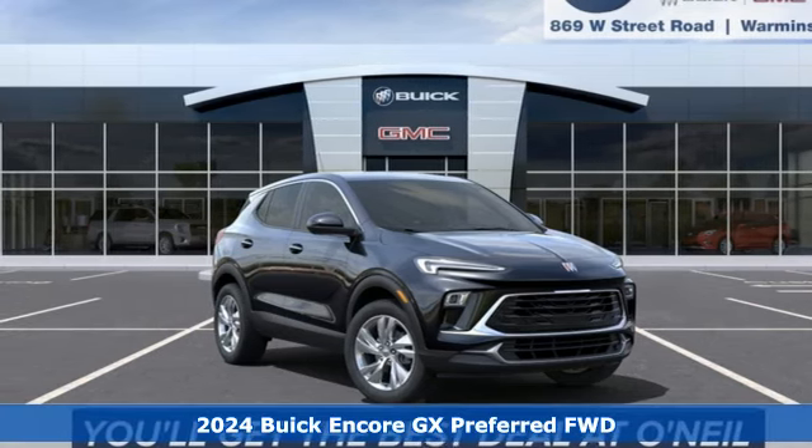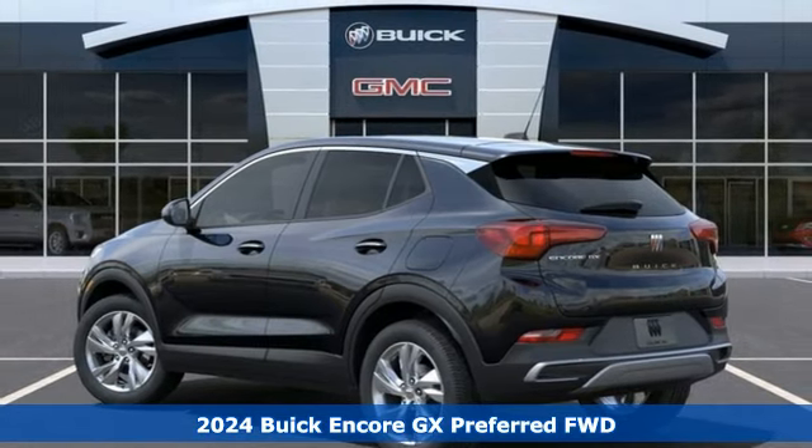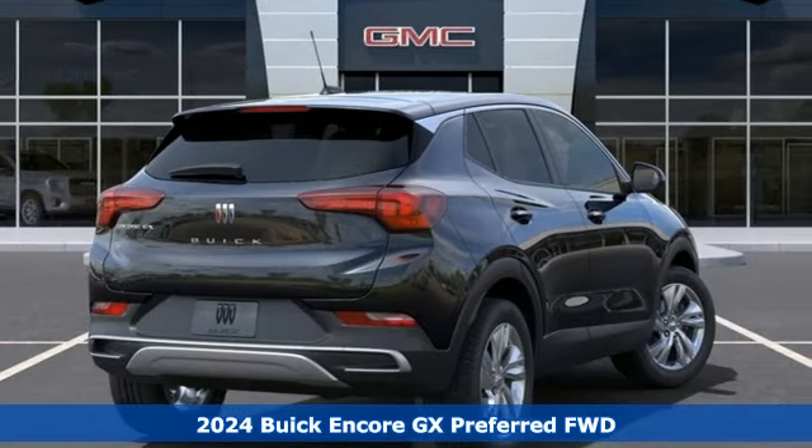It's a new 2024 Buick Encore GX, designed to help you do life with style. You'll look forward to every drive with features like these.